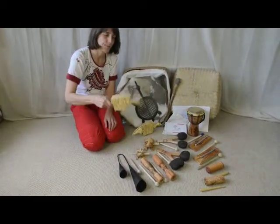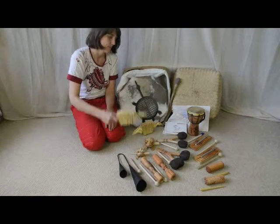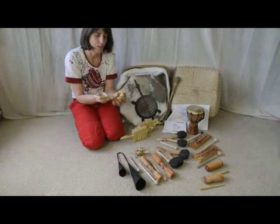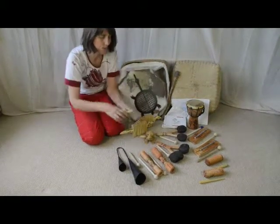Animal clacker. Frog scraper — the bigger one and the smaller one.